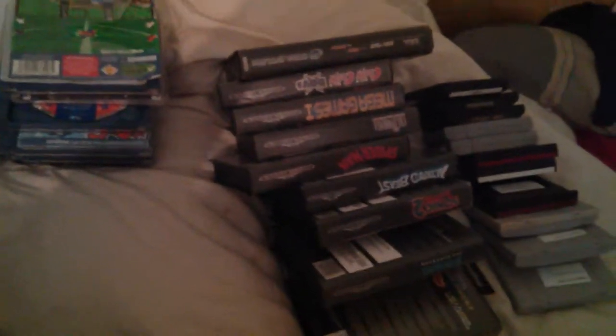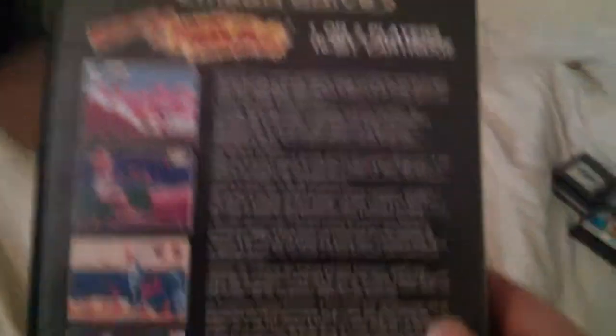Now we're on to my boxed Genesis collection — Mega Drive, whatever you want to call it. Most of these are complete, they come from different sources. So here we go.